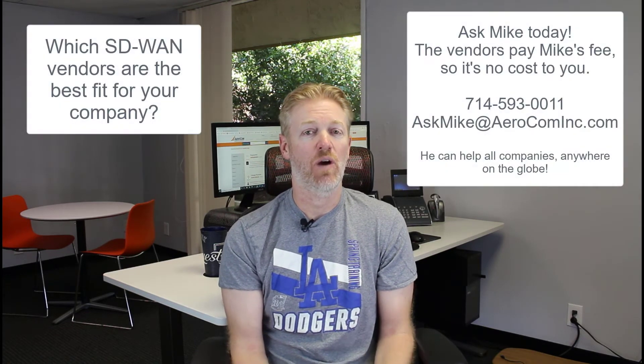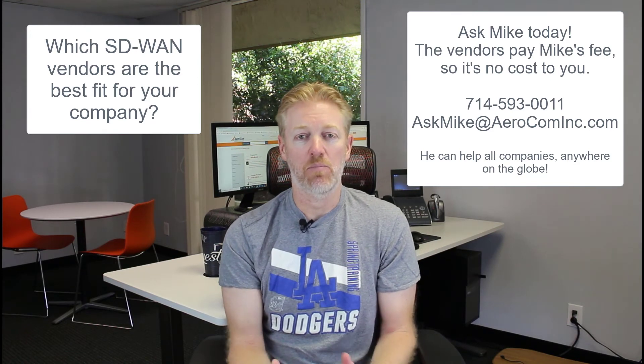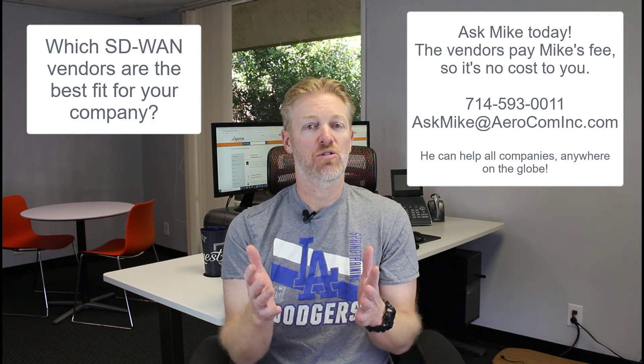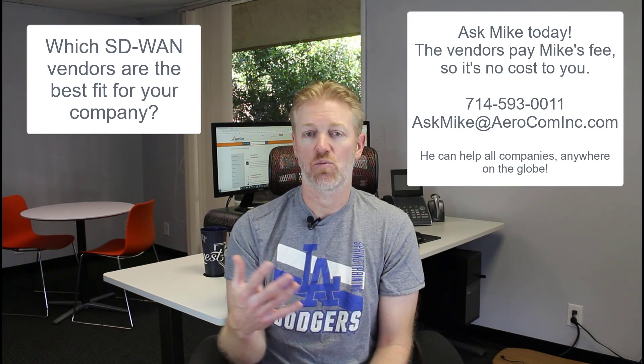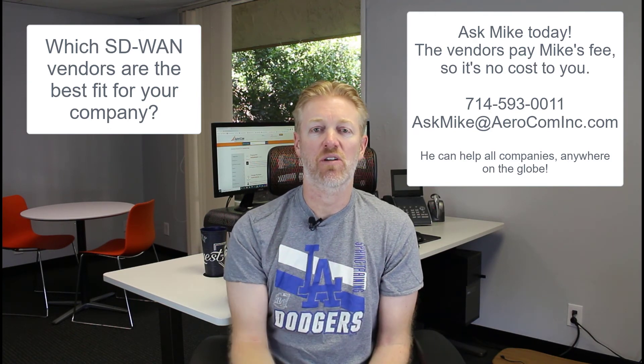I hope that helps with understanding 4G and SD-WAN. If you have any questions on SD-WAN vendors, please reach out. I've been a broker for SD-WAN, MPLS, and ISPs for 20 years, so instead of researching this on your own, just call me or email me — I'm happy to give you recommendations based on your company's requirements.